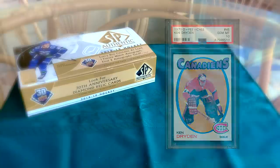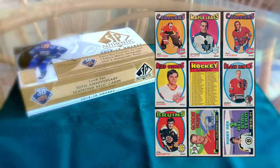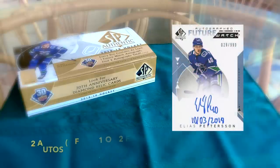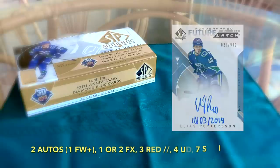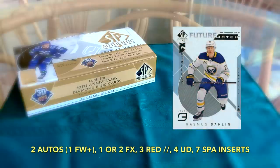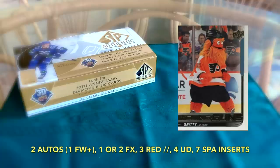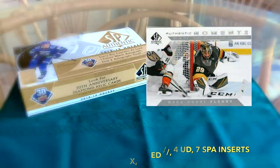I'm a bit different, a little more old-school, a set builder type as opposed to your typical hit seeker. Within this box break, we'd expect at least two signature cards including a future watch, one to two Spectrum FX cards, three red parallels, four updates — Young Guns updates or all-star highlights — and seven authentic moments, plus rookie year milestones and 1999-2000 retro drop picks.